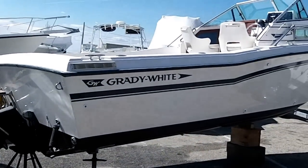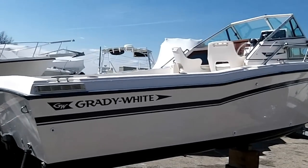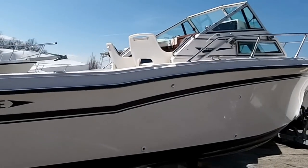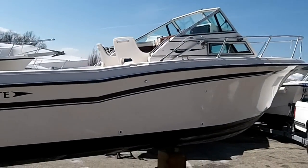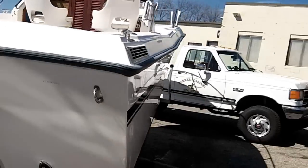This is Adam from BLM Yacht Sales. We got a 1986 Grady White Seafarer 22. This is what we call a barn find in the hot rod business — this boat has been stored indoors since the early 1990s.